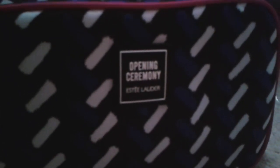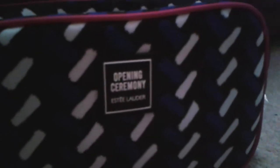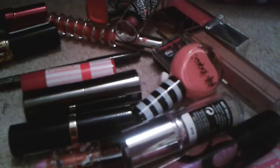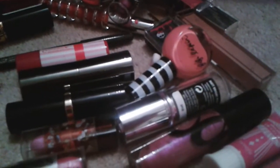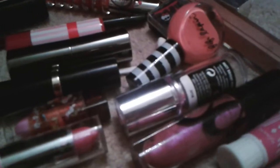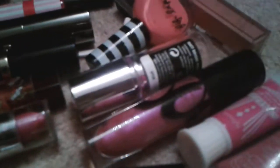Hey guys, today I'm doing a 'what's in my makeup bag' video because you've seen a lot of other YouTubers do a 'what's in my handbag,' so today is 'what is in my makeup bag.' This mess down here is all my makeup things, so I think I should get started.